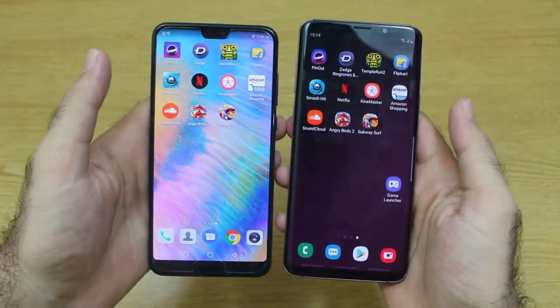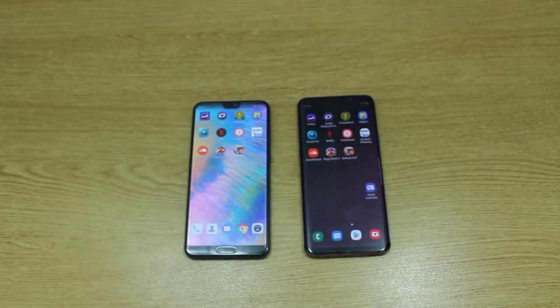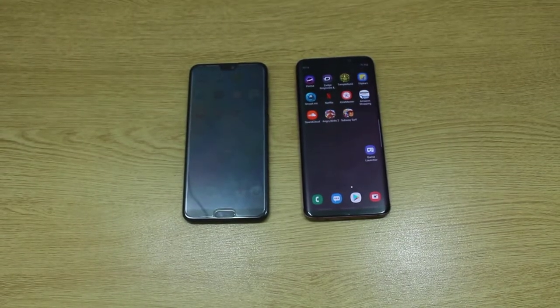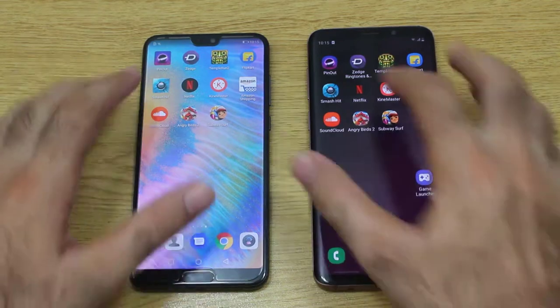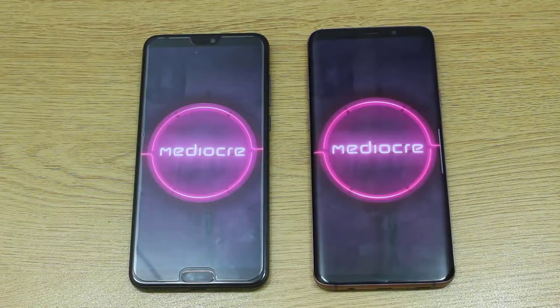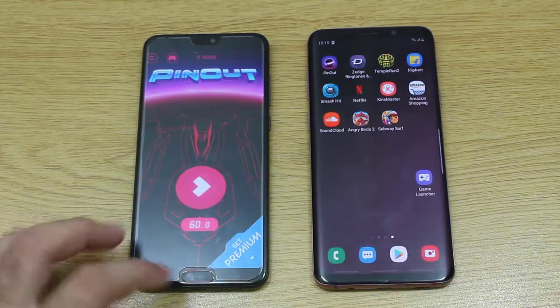I have already set up some applications here and we are going to open each one by one to find out which smartphone works faster. Starting with Pinout — and we have a winner, and that is of course the S9 Plus.